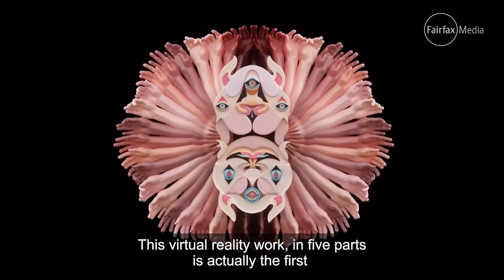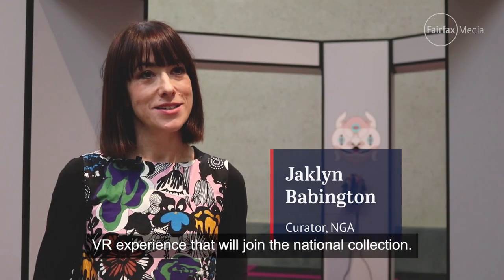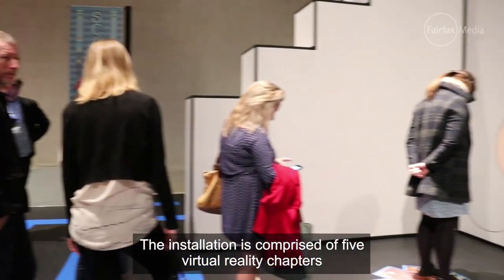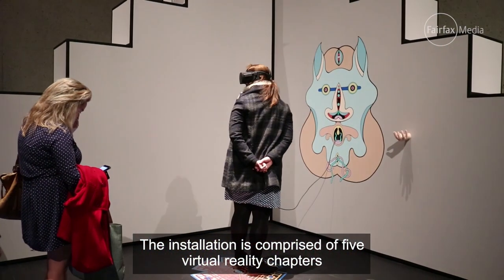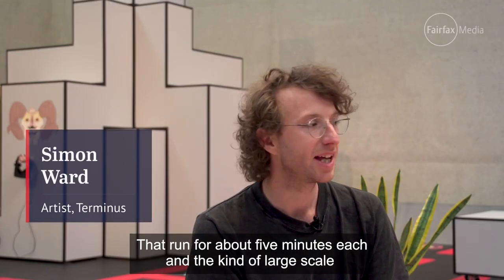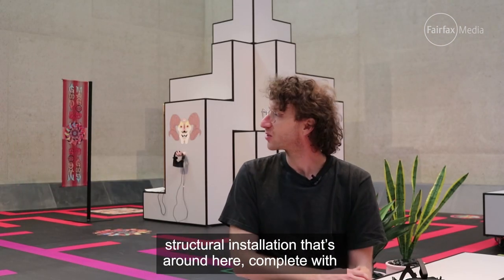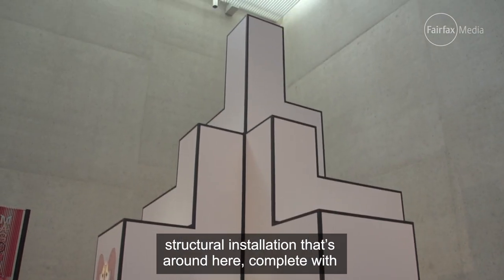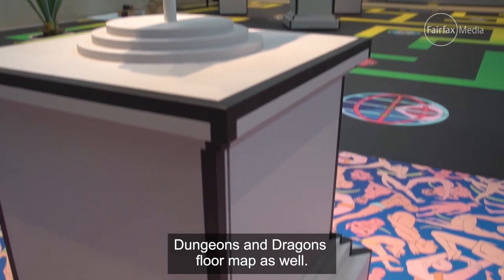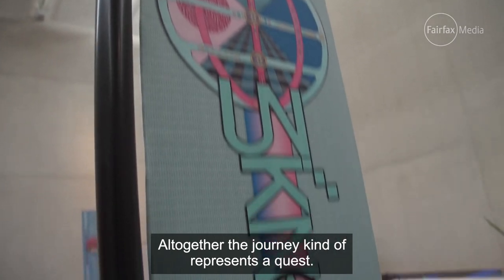This virtual reality work in five parts is actually the first VR experience that will join the National Collection. The installation is comprised of five virtual reality chapters that run for about five minutes each, and there's a large-scale structural installation complete with a Dungeons and Dragons floor map as well. All together the journey represents a quest.